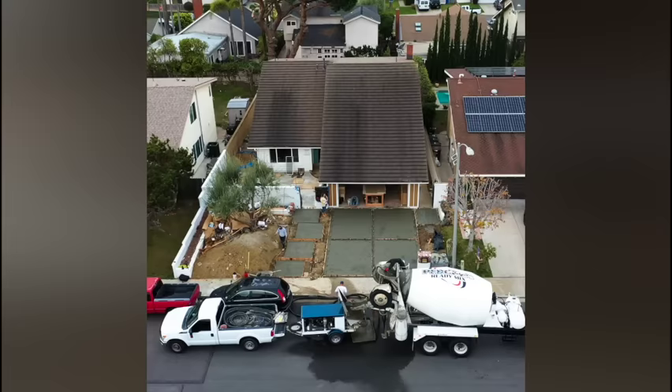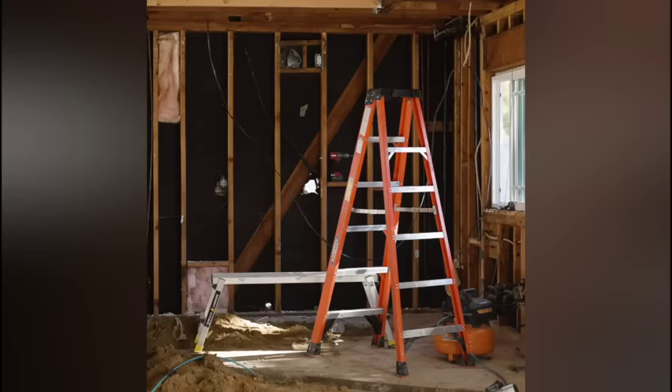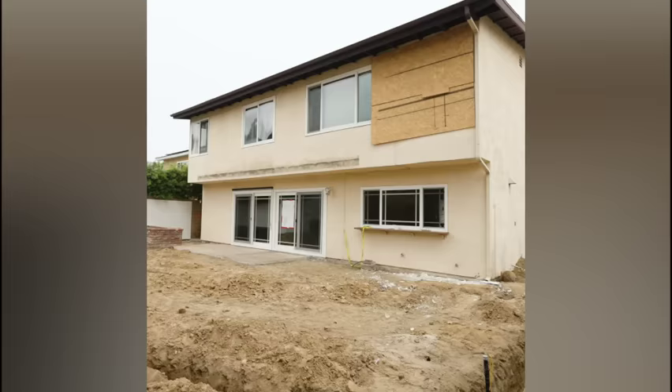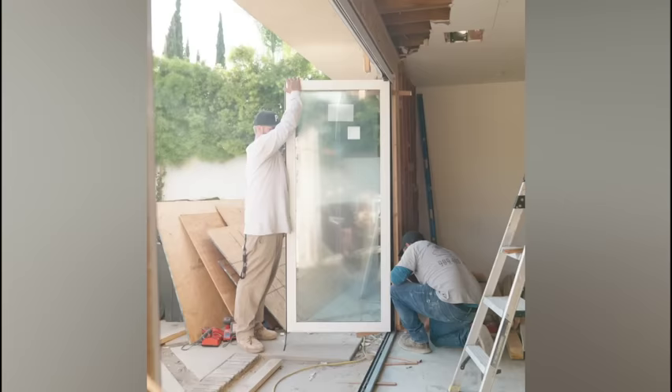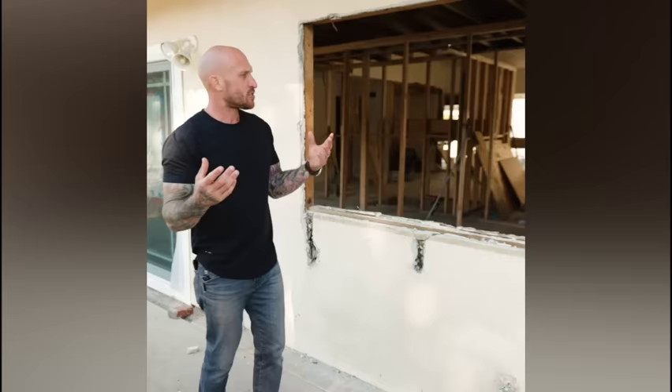Hey guys, it's Mike Pyle with Mike Pyle Design and HGTV's Inside Out. Today we're at my home in Dana Point, California, and as you can tell we are right in the middle of a big construction project. I've partnered up with Panoramic Doors and I'm gonna tell you a little bit about what we're doing on the back side of my house.